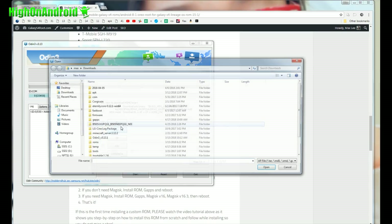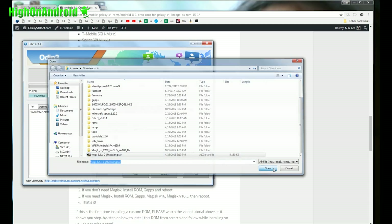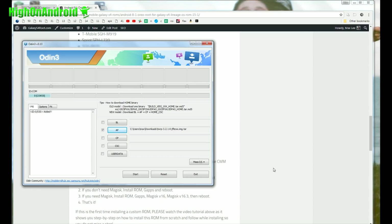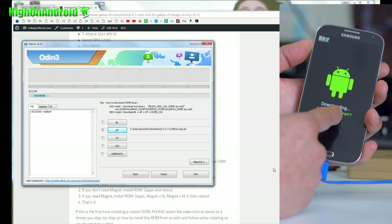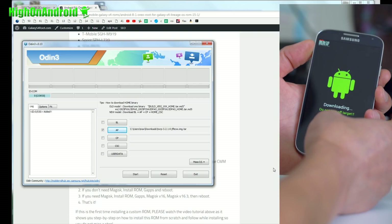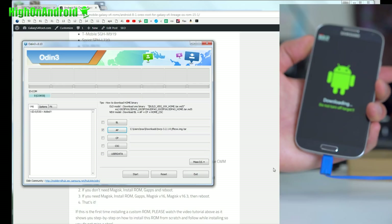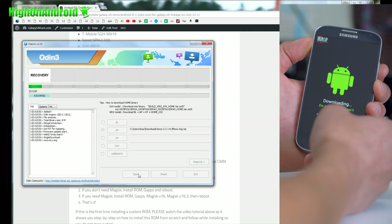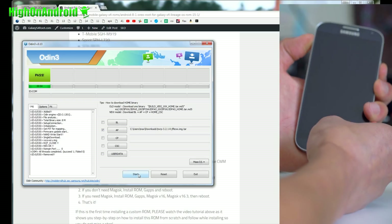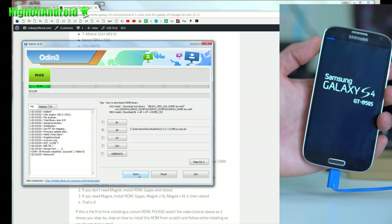Next, go ahead and choose AP, go to your download folder, and choose the twrp3.2.1.0-jflt file. Hit open. Then, as soon as it's done flashing, your phone will turn off. Before that, hold down volume up and center home. As soon as the screen goes off, hold down the power button. So hold volume up, center home, and power. Hit start, hit the center button — when the screen goes off, hold the power button. You'll see recovery booting, then let go of all the buttons.